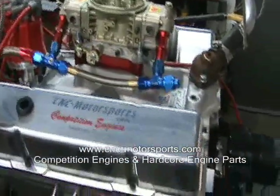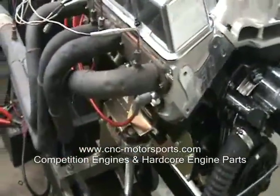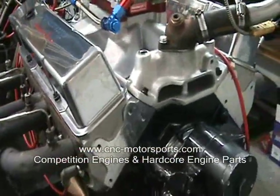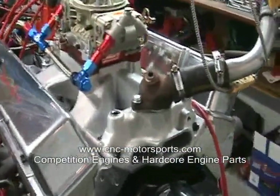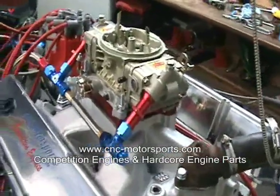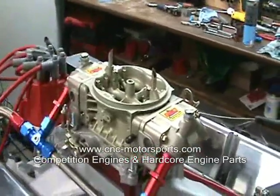This motor consists of a 4340 crank, 4340 IBM rods, 7 quart drag race style kick out oil pan, Air Flow Research aluminum cylinder heads completely CNC ported, Edelbrock intake manifold, solid roller rockers, and a 750 HP carburetor by AED.